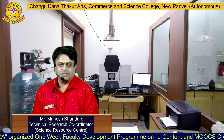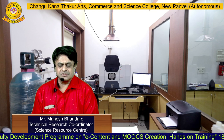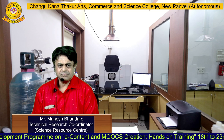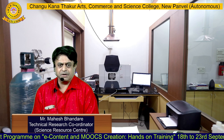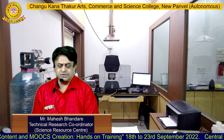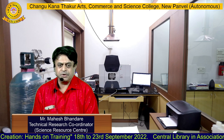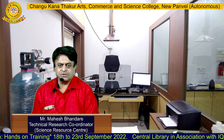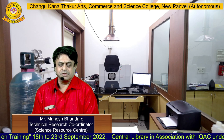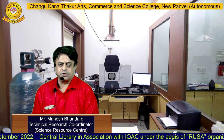The main purpose of activities performed at the Science Resource Center is to test samples from various research projects submitted by students, assistant professors, and PhD researchers on these highly sophisticated instruments — UV-visible spectrophotometer, FTIR spectrophotometer, gas chromatograph, and atomic absorption spectrophotometer, which is mainly used for elemental analysis.